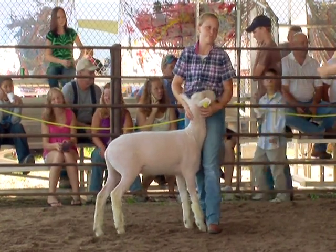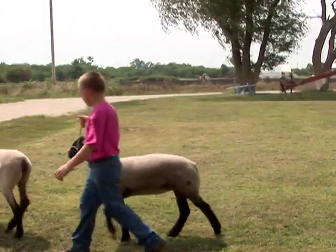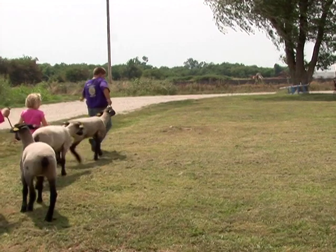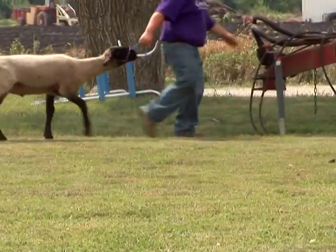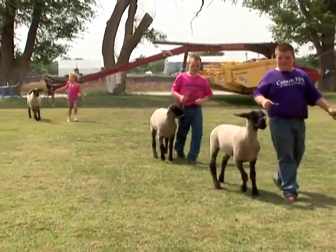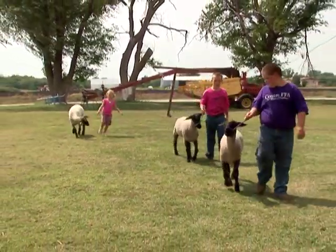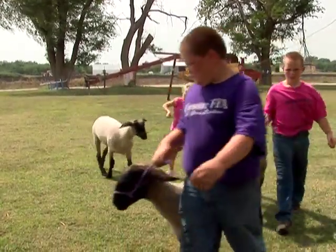Sheep can move quickly and are surprisingly strong for their size. Do not underestimate their strength and be prepared to react quickly yet calmly. Learning how to lead your show sheep with a halter first will help you learn how to stay in control and help the sheep learn that you are in control. Remember, if frightened, it will try to run, and if you're hanging onto the halter and not in control, your sheep might just drag you along too.